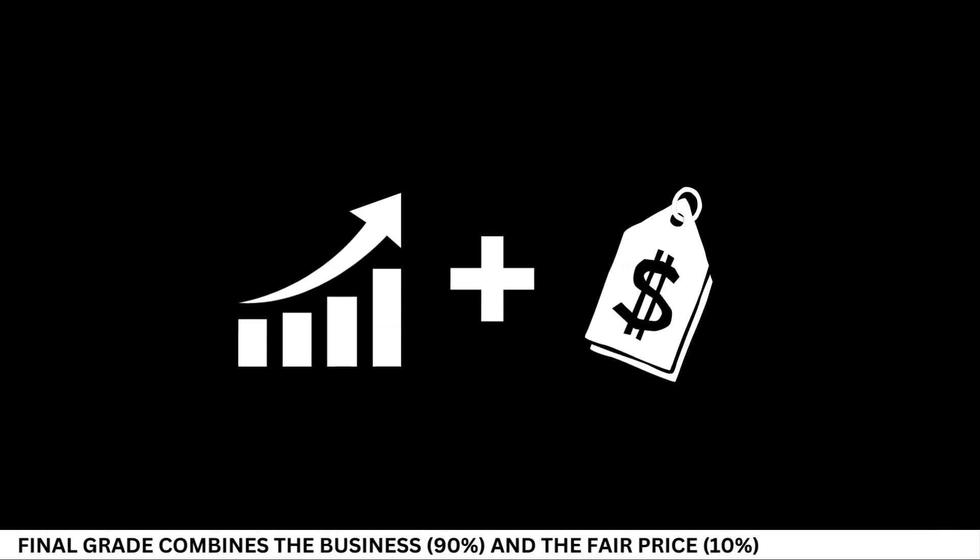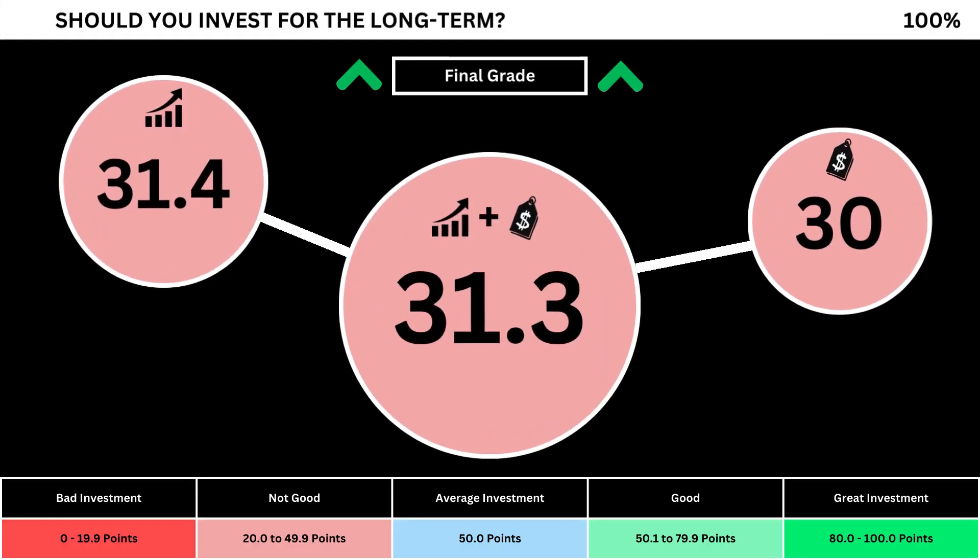Finally, we can put everything together to get the company's final grade. Adding the business grade and the fair price grade, we can see the company's final grade here. Anything less than 50 means it's not a good long-term investment. A final grade above 50 means it would make a good long-term investment if you bought the stock right now. So what are your thoughts? Are you going to invest? If you do, invest wisely and as always, take care of your money.